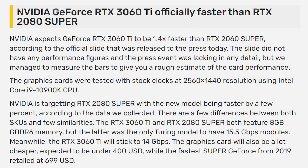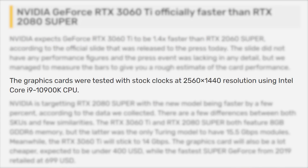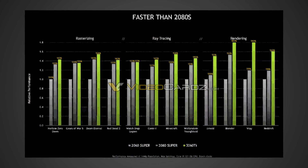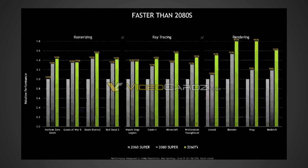Videocards starts off the article by saying NVIDIA expects the GeForce RTX 3060 Ti to be 1.4 times faster than the RTX 2060 Super, according to an official slide released to the press. The cards were tested with stock clocks at 2560x1440p resolution using an Intel Core i9-10900K. NVIDIA is targeting an RTX 2080 Super, with the new model being faster by a few percentage points, and the estimated price is supposedly $400. If you look at their chart, it is supposedly going to be a little bit faster than the RTX 2080 Super, which is pretty impressive at $400.